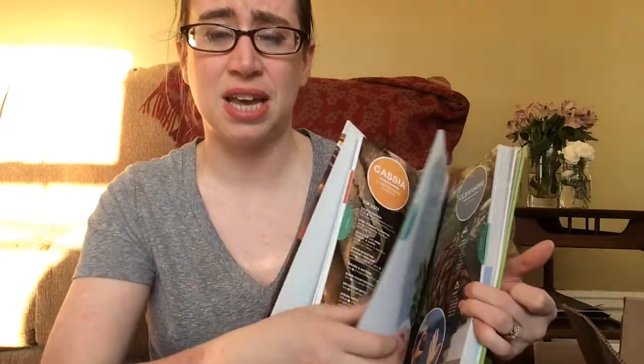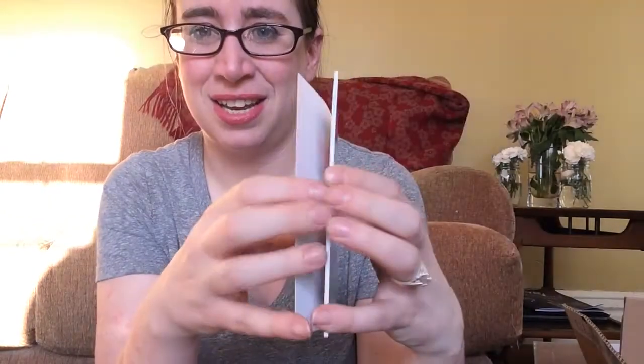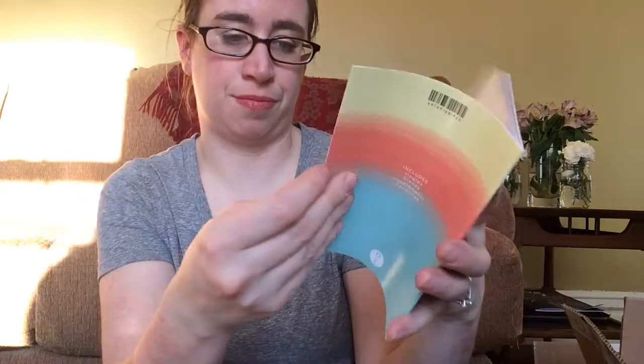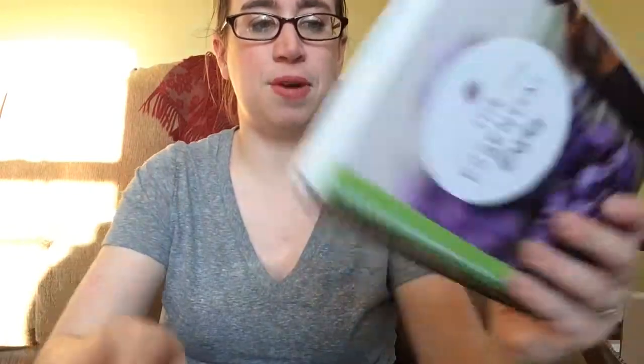Oil Life is an oil company that has resources, roller balls, and all the things to be able to make your own blends and all this stuff. So I really like this — it is really pretty and really awesome. This is the Essential Life book — it has all of the oils that doTERRA has, the uses for them, and just resources. This is absolutely gorgeous. I got a kit that has a bunch of samplers in it. It has some stickers — the stickers have the names of all the oils.